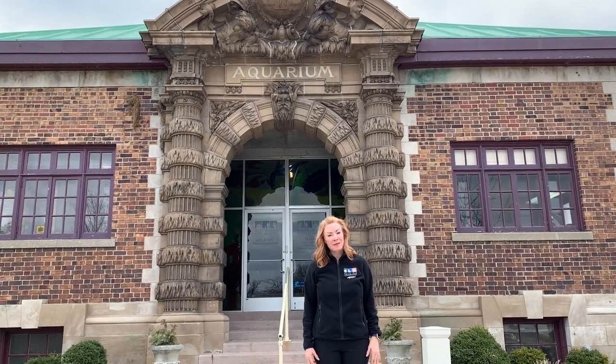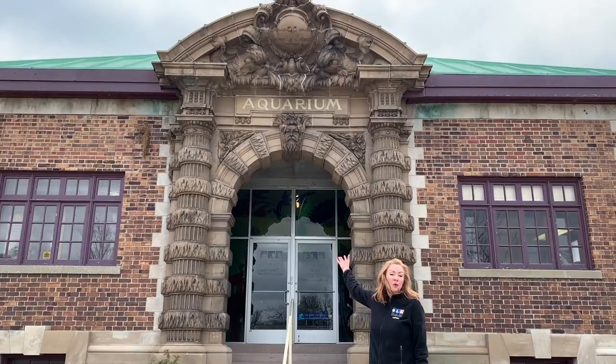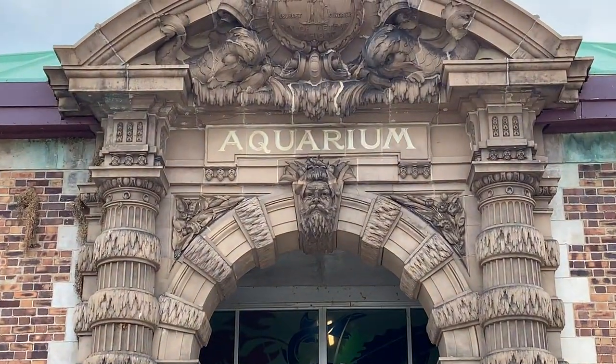Greetings from Belle Isle, Detroit's own jewel. I'm Amy Emmert, the Director of Education for the Belle Isle Conservancy, and I'd like to welcome you to the Belle Isle Aquarium, the nation's oldest aquarium, opened in 1904. Come on inside!